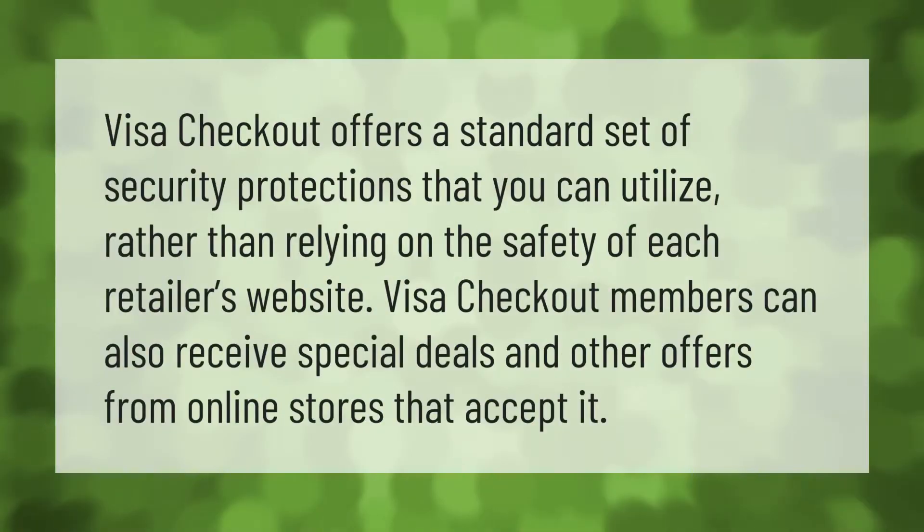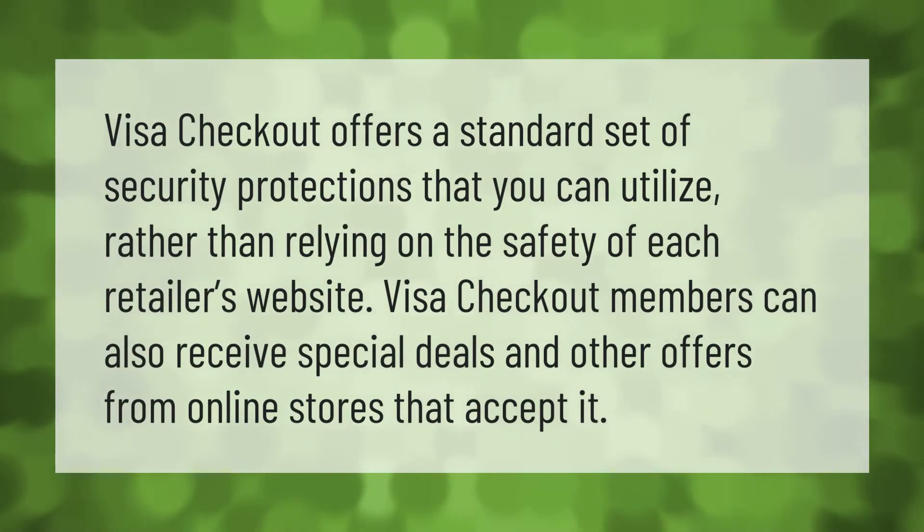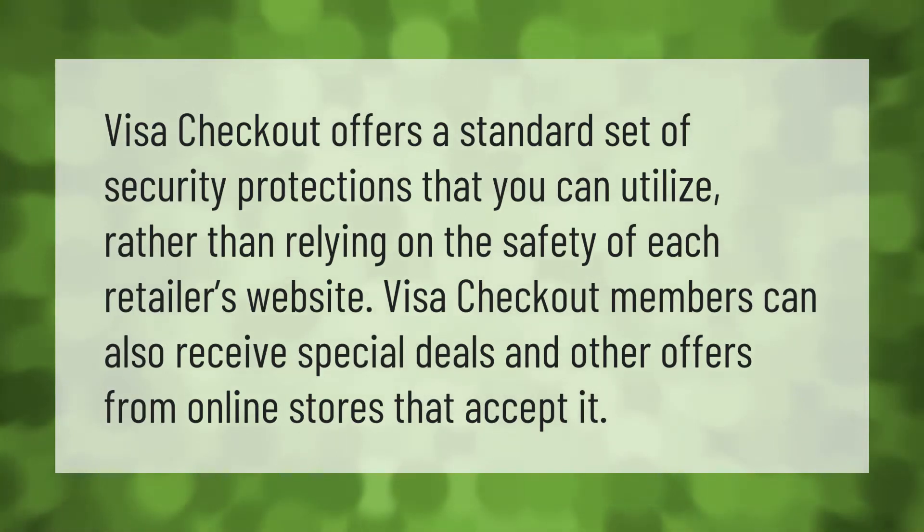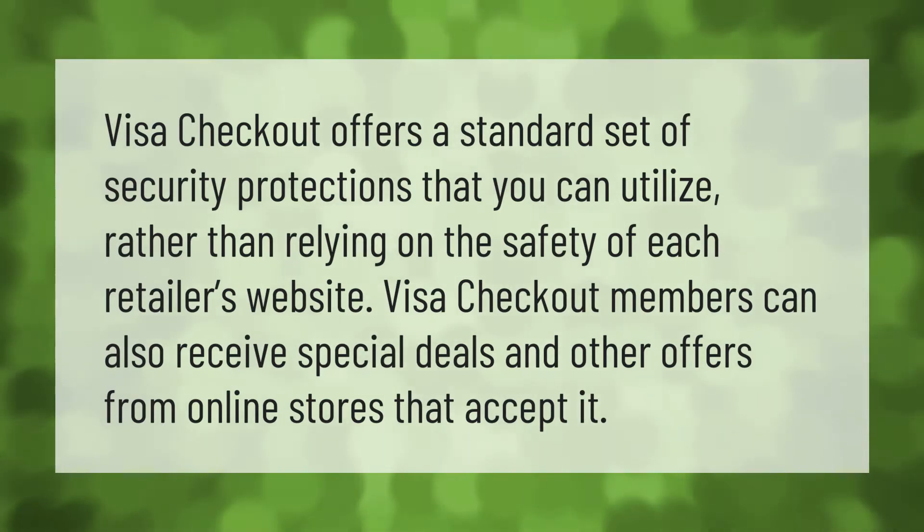Visa Checkout offers a standard set of security protections that you can utilize, rather than relying on the safety of each retailer's website.